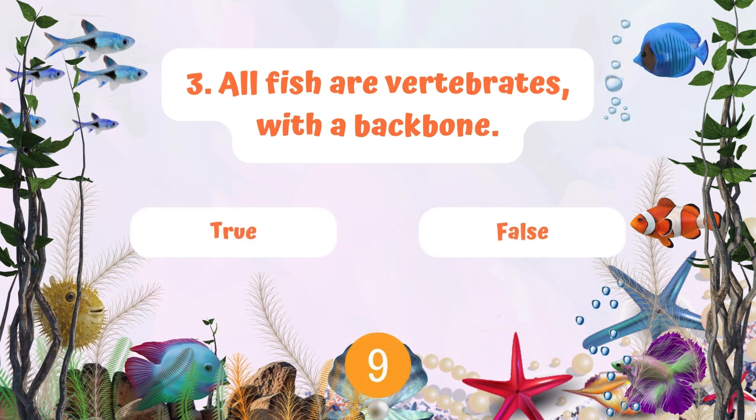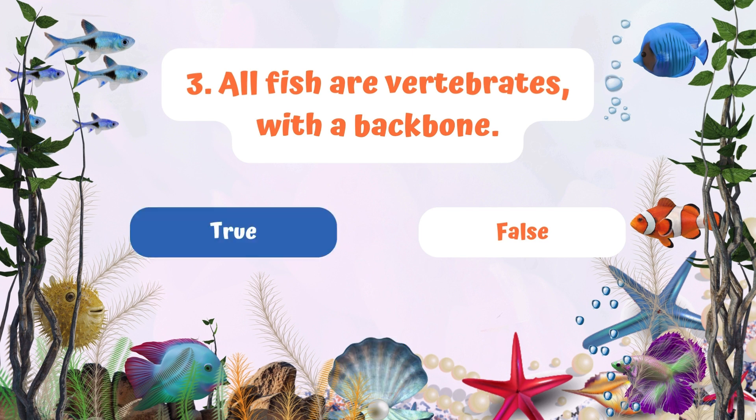Question 3: All fish are vertebrates with a backbone. Is that true or false? All fish have backbones — that's true.